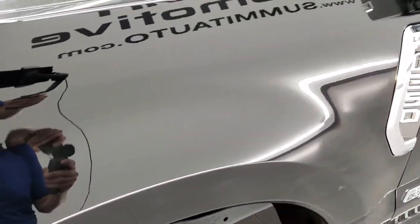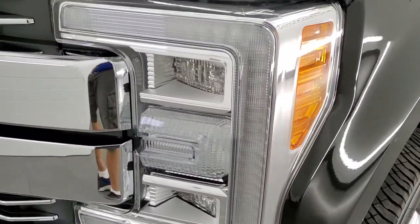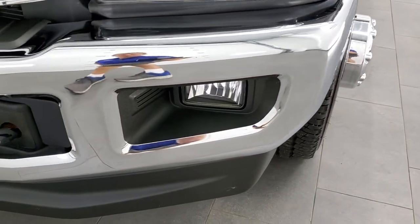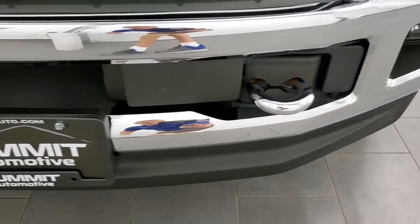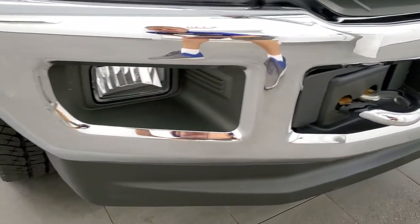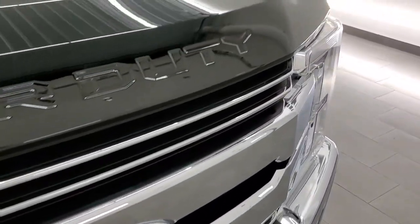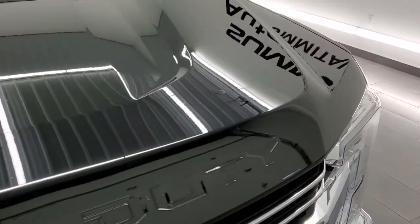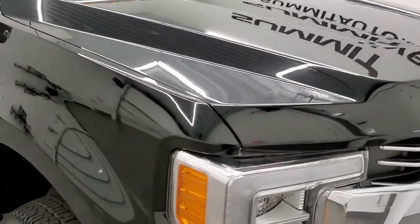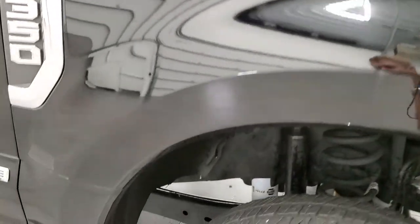The front fender is in excellent shape — didn't see any major dents or dings. It comes with the LED headlamps, the LED running lights, and the LED reflective fog lamps. The front bumper is in excellent shape and you do get the chrome tow hooks. Chrome trimmed grille. The hood is in excellent shape, no dents or dings, and the passenger side front fender is in excellent condition with no dents or dings.